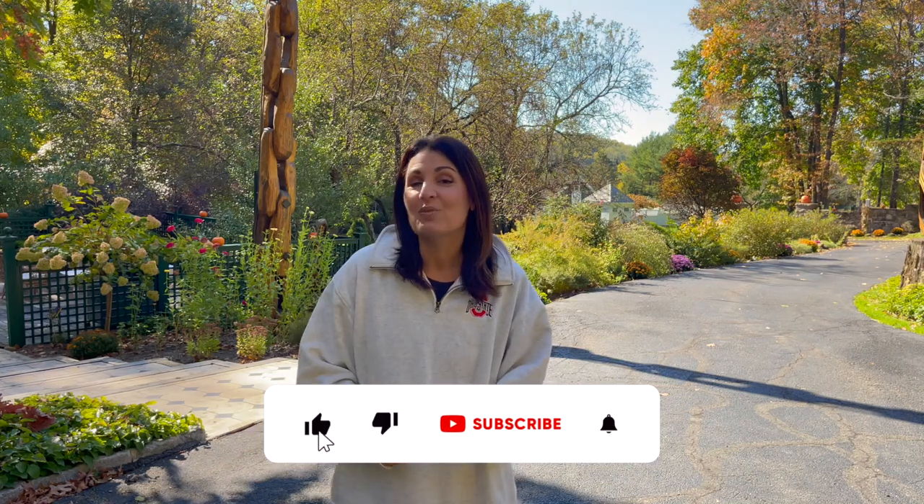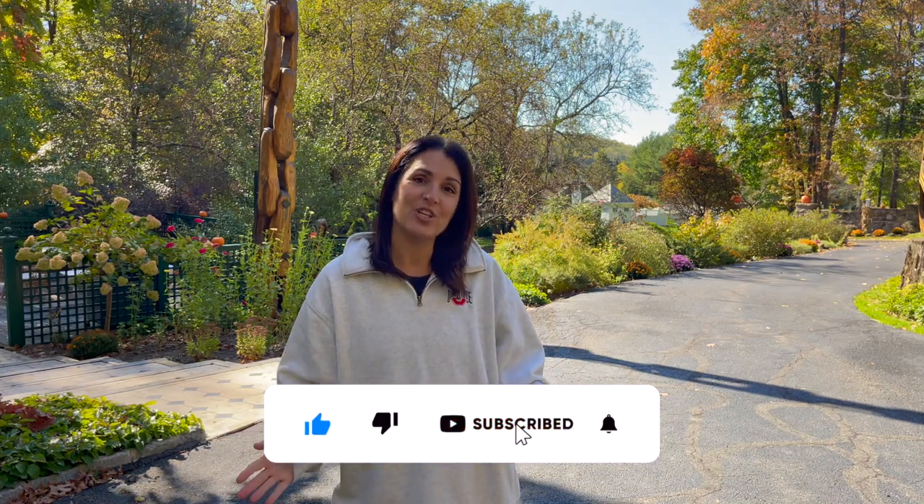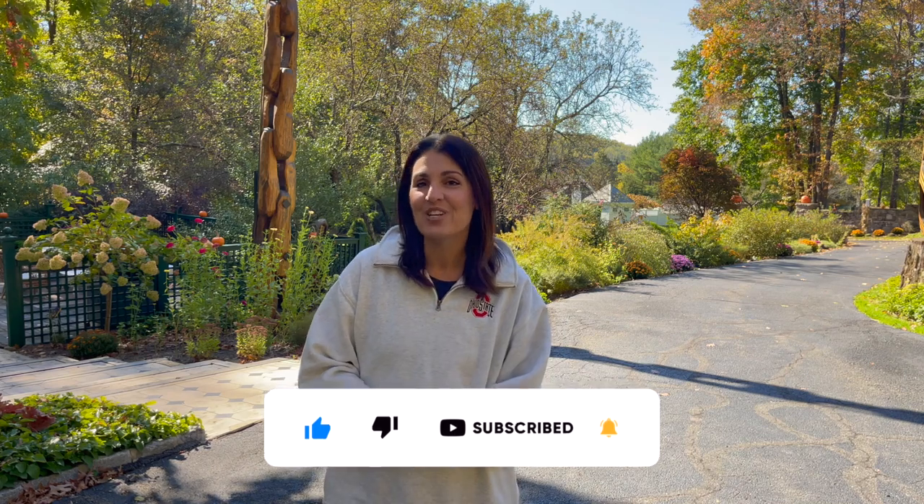And that's it you guys. Thanks so much for joining me today. I really appreciate you hanging out with me in the garden. I'll see you in the next video. Enjoy a beautiful day.